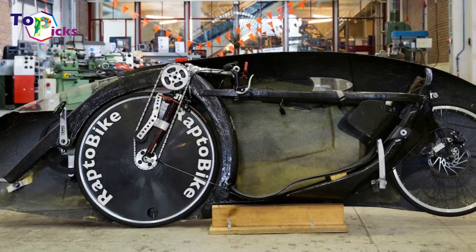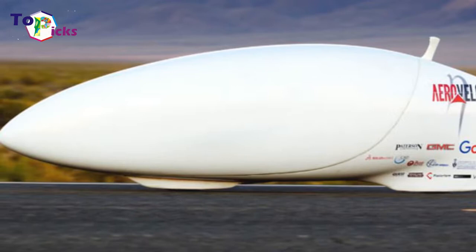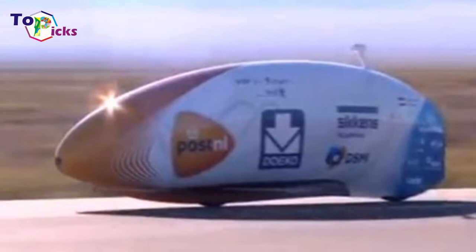In September 2013, former pro cyclist and 'Flying Scotsman' Graeme Obree set the world speed record for fastest cycling in a prone position, clocking in at 56.62 mph. Obree's speed cycle requires him to ride in a recumbent, head-forward, belly-down position, and features rear levers that allow him to pedal horizontally after a push start.